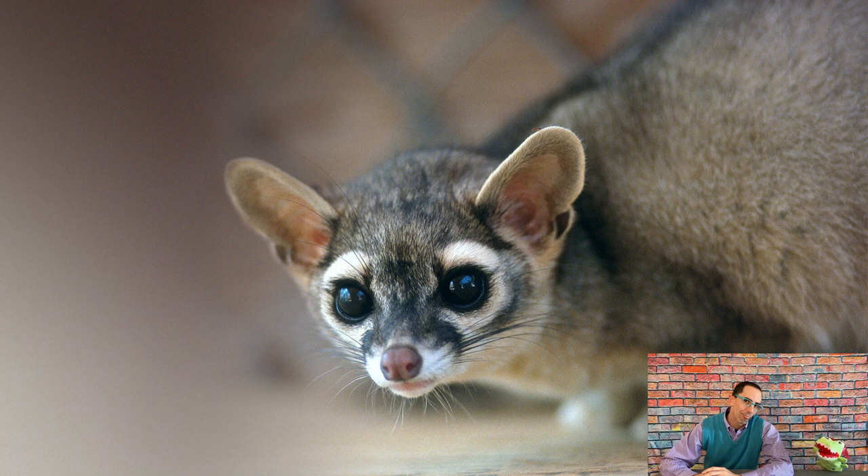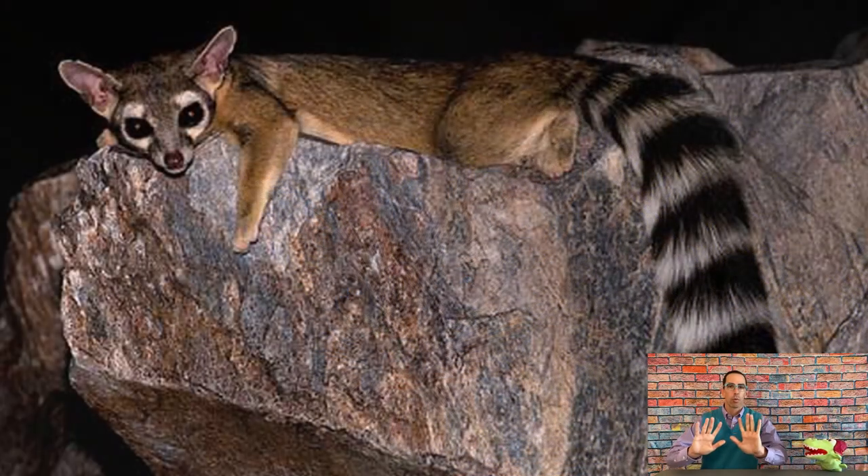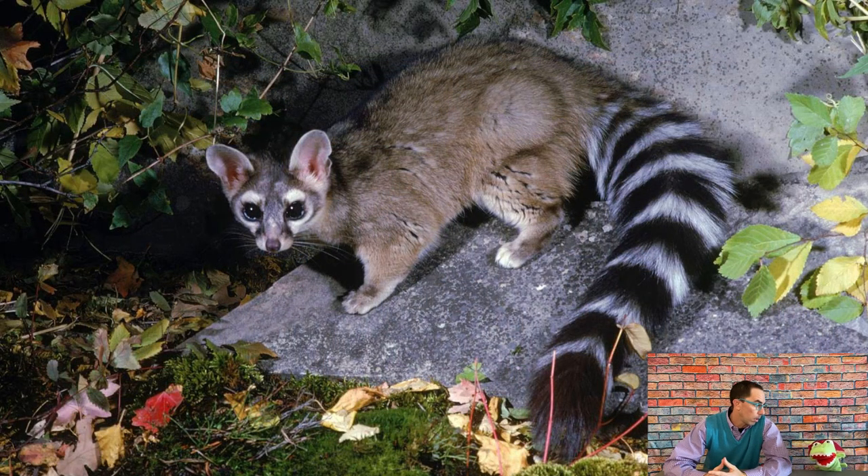Let's talk about an animal that is kind of odd looking — it's called a ringtail. It's kind of cute — it looks like a lemur, but it's part of the raccoon family. It's an amazing climber, and its back feet can rotate a full 180 degrees in the opposite direction to help it climb down objects just as well as it can climb up. It's the state mammal of Arizona, so there are quite a few of them there. It has a ringtail like its name, little beady eyes — a different kind of animal, but kind of cute.